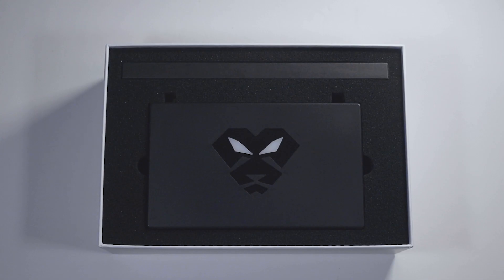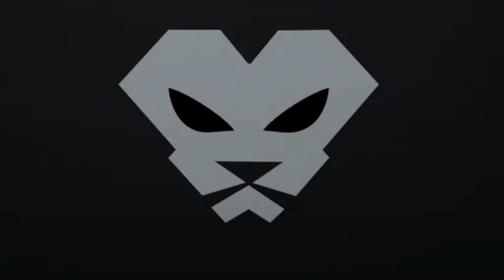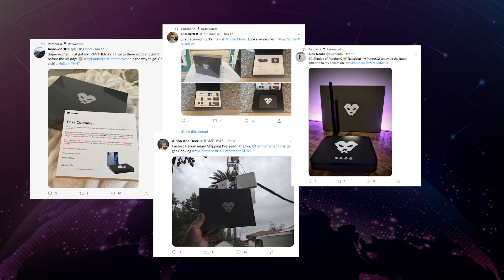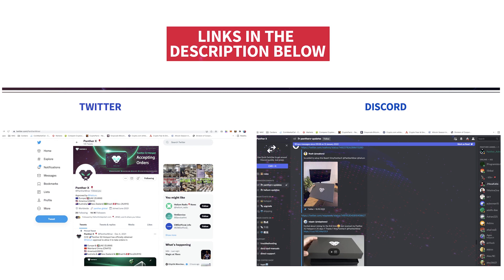The reason I support this is because I had ordered my Panther X1 and received it within 40 days. I had also ordered the Panther X2 and today I received my shipping email, which means I should receive my miner within 45 days from the day it was purchased. There are also others who have purchased and received their miners — you can take a look at their comments on Panther X's Discord server and Twitter page to confirm.